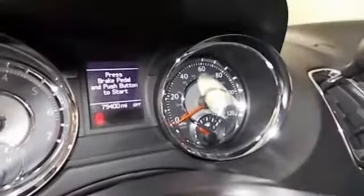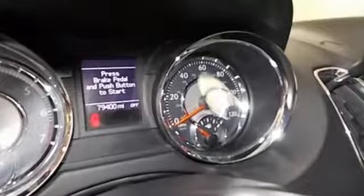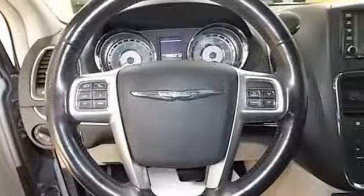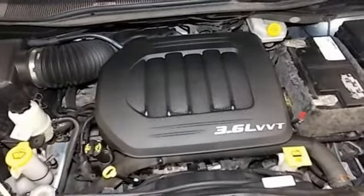New Car Test Drive reports the Town and Country is a great vehicle for families that need to haul kids and cargo on a regular basis. Chrysler, where bold ideas merge with brilliant innovation.